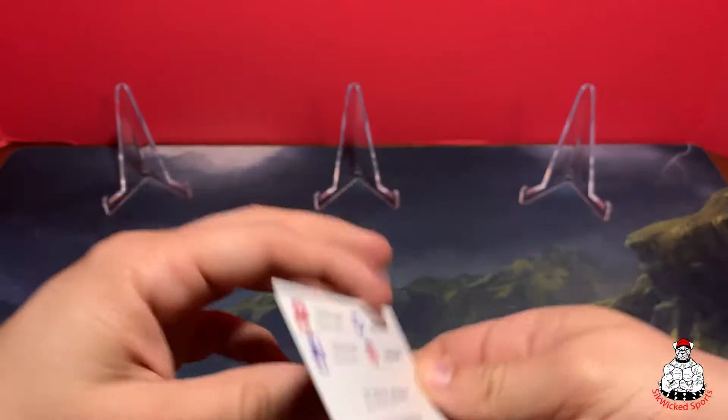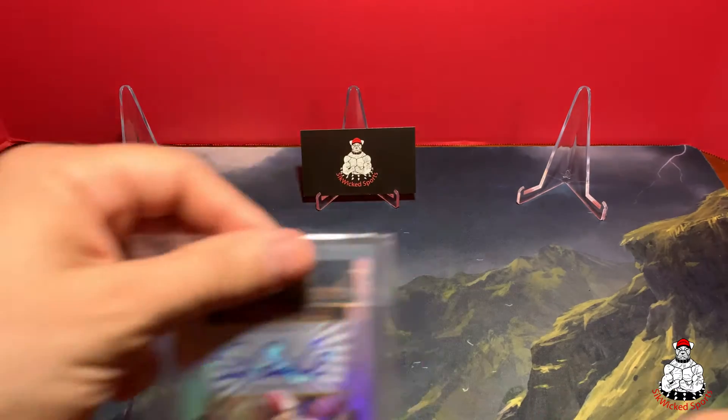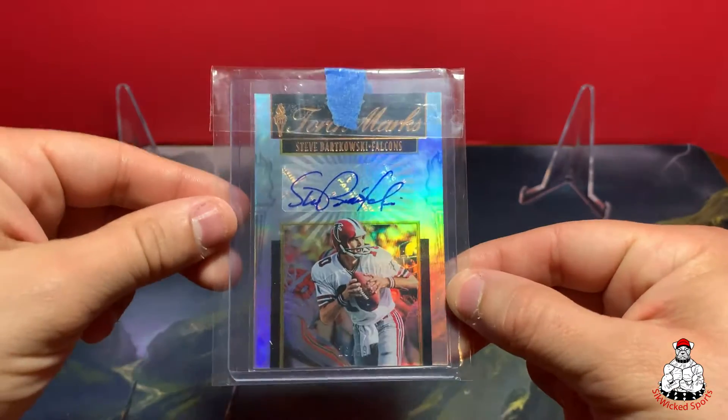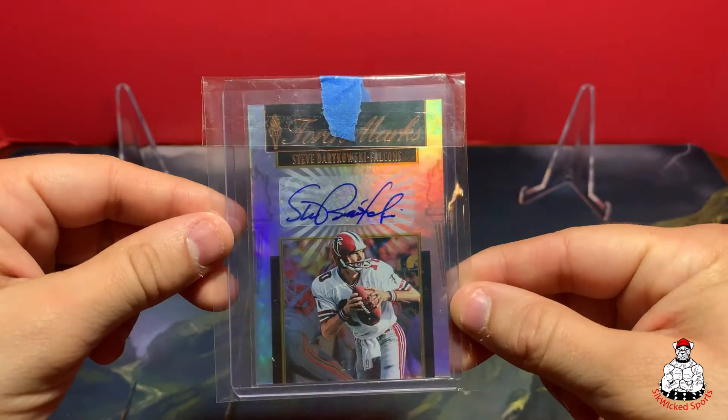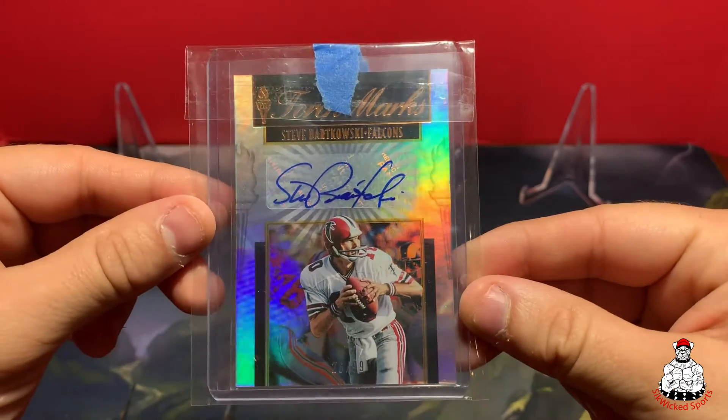First one we've got is Steve Bartkowski from Passing the Torch auto, numbered 26 out of 99. I really like this card.